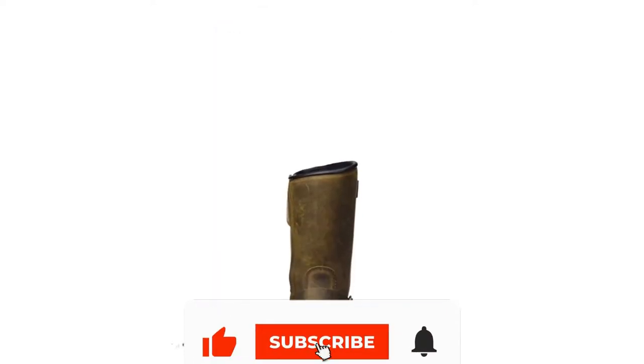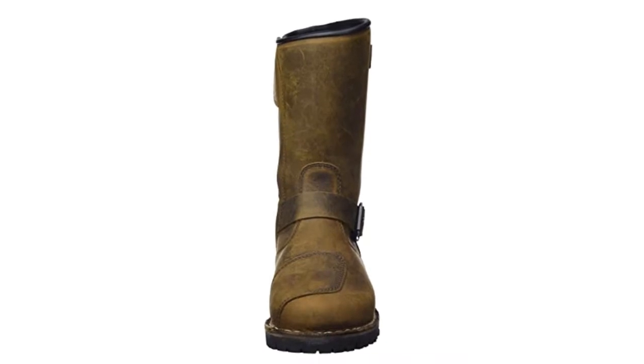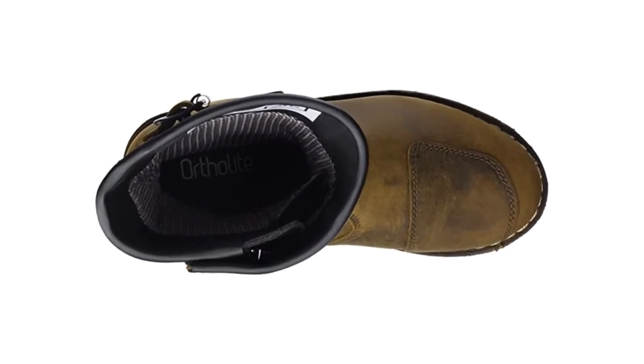Toes and heels are reinforced, as are double-layered shift pads. TCX was acquired by Dainese in 2020, who are kind of the Ducati of moto-wear, so you know you're putting quality footwear on your feet.